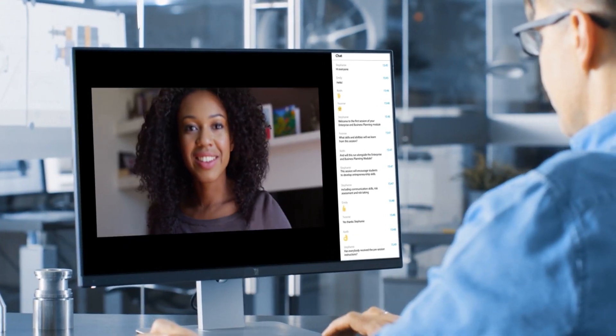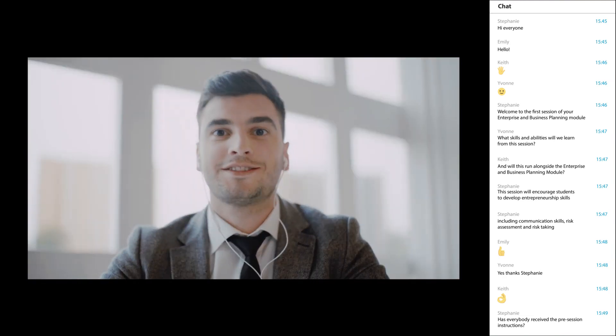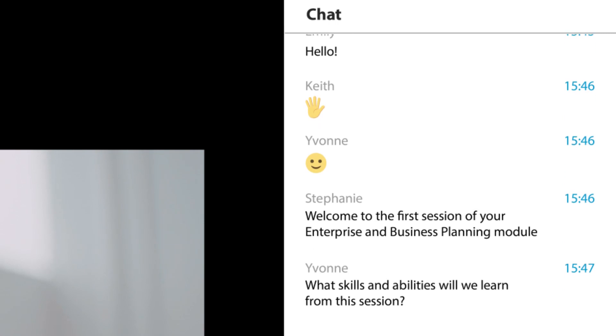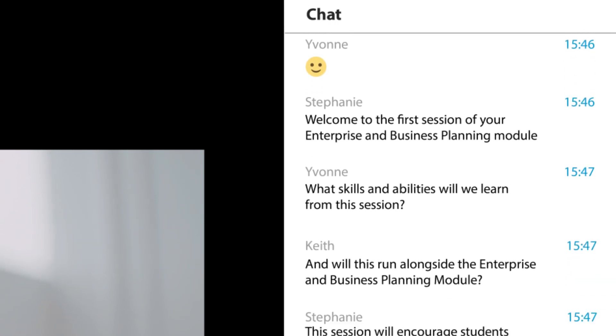Connect to our global classroom with highly interactive live webinars. You can join in, comment and present your ideas, and even play back recorded webinars.